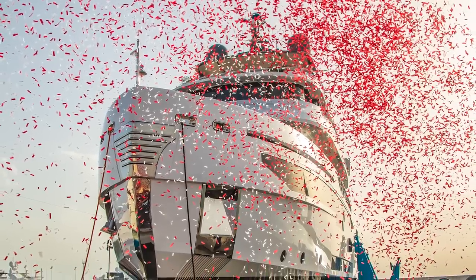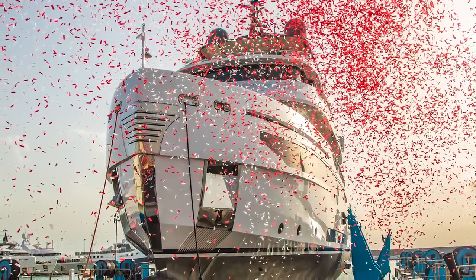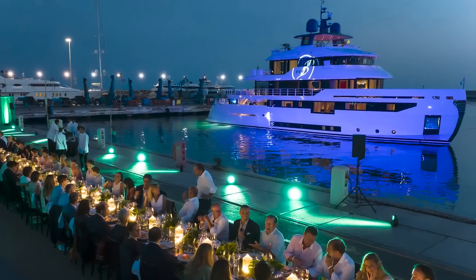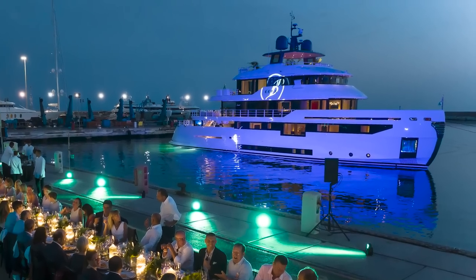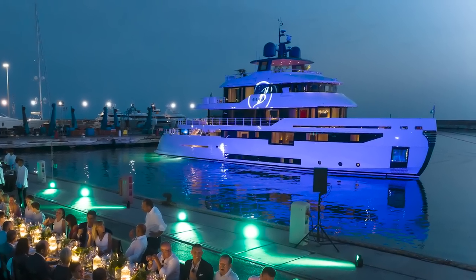Earlier this month Italian shipyard Benetti unveiled Goya — this is the first Benetti Beyond 37m, launched at their shipyard in Livorno. With eight hulls now sold and due for delivery between 2022 and 2025, we take a close look at the hugely successful model and in particular the freshly launched Goya.